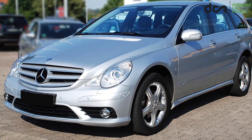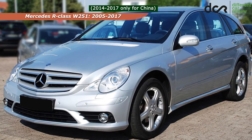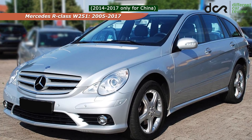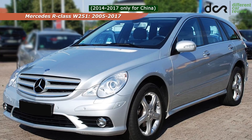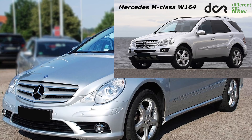The Mercedes R-Class is a spacious, practical and comfortable family car. It has an unusual design, to say the least, and it shares some of the components, engines, and more or less also the reliability with the M-Class from that time.